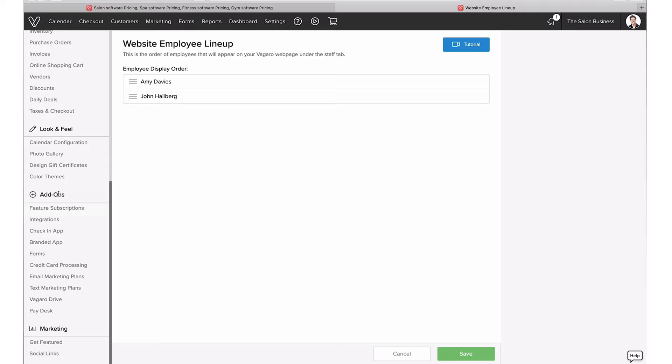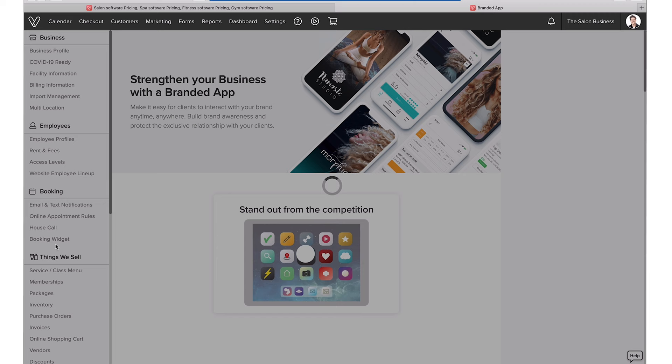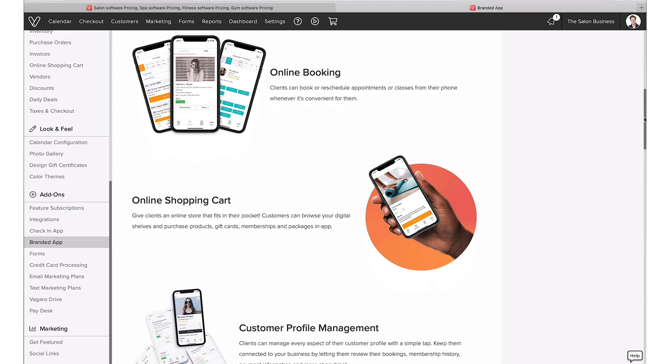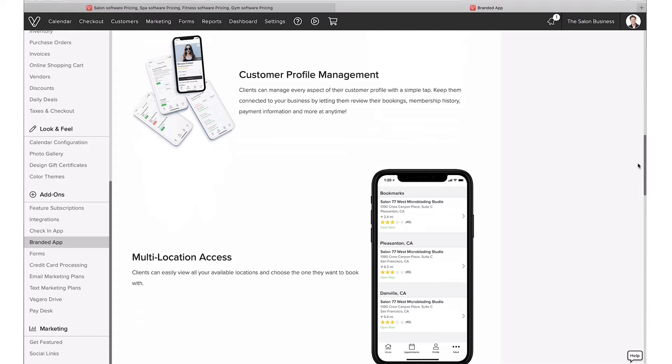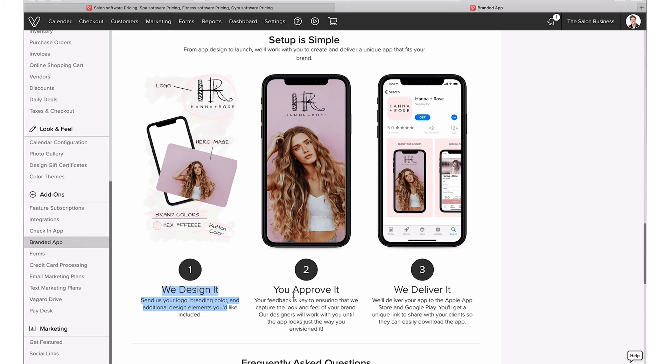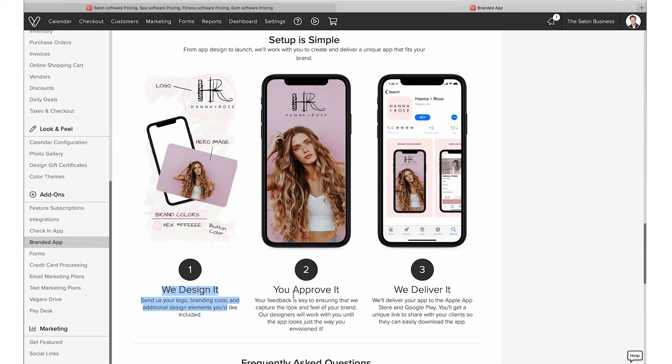Just to talk a bit about the add-ons — there are some really cool things here. One is the branded app: if you wanted to have your own custom app for your salon, they will actually design it for you. You send them your logo and they help design it to match your branding. Clients can then do online booking and shopping directly in your personalized salon app rather than going through the general Vagaro app. They design it and you approve it, then they deliver — it's a great, unique feature.